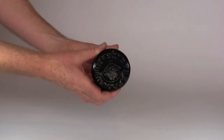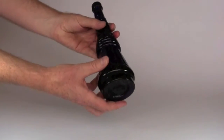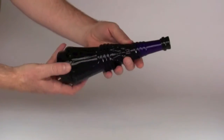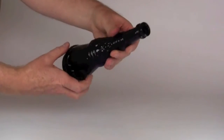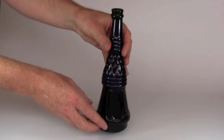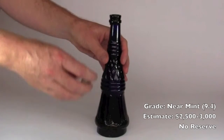Large registration diamond, highly detailed decoration to the sides. This is a magnificent item, Goldfields era, registered in 1850 in fact. Our grade 9.4.